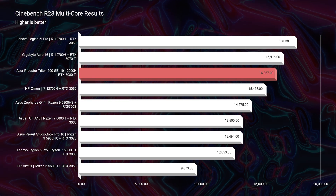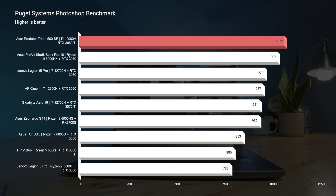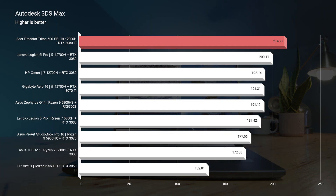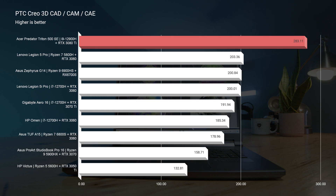Looking at Photoshop and After Effects, this laptop has no problems in either program. So if you're looking for a laptop that'll handle digital art, photo editing, motion design, and After Effects work, this 100% has what it takes. Moving on to 3D modeling — looking at Autodesk 3ds Max and Autodesk Maya, it had good scores, but it absolutely killed it in PTC Creo, topping the charts out of any laptop or desktop I've reviewed thus far.